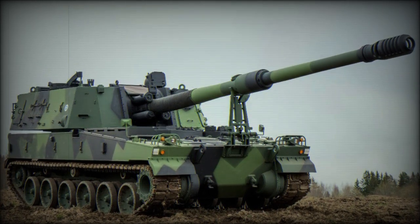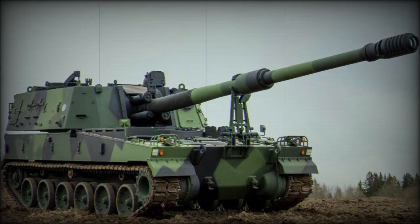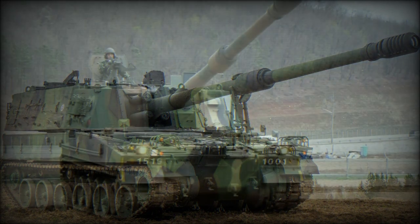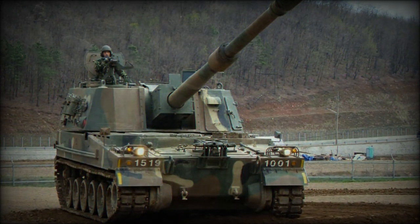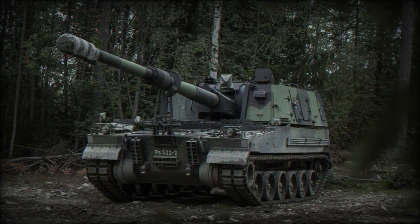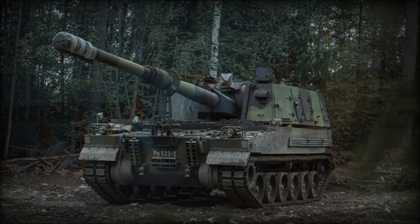The K-9 Thunder is a relatively new addition to the forces of the South Korean Army and is of indigenous design and production. Having spent decades utilizing American-based weaponry, the nation has increasingly looked inwards to field a more modern army to counter any aggression from the North.